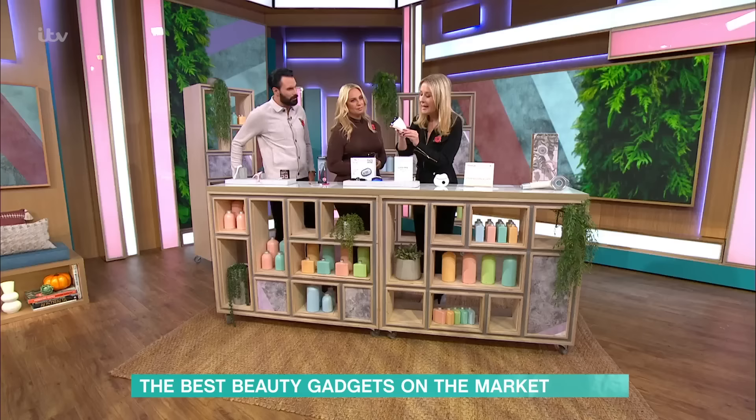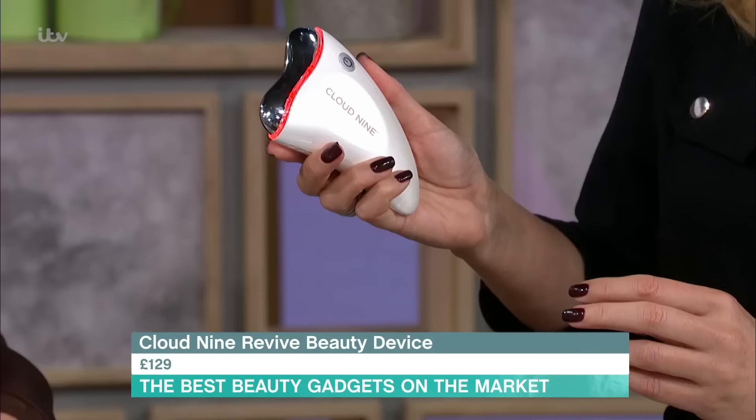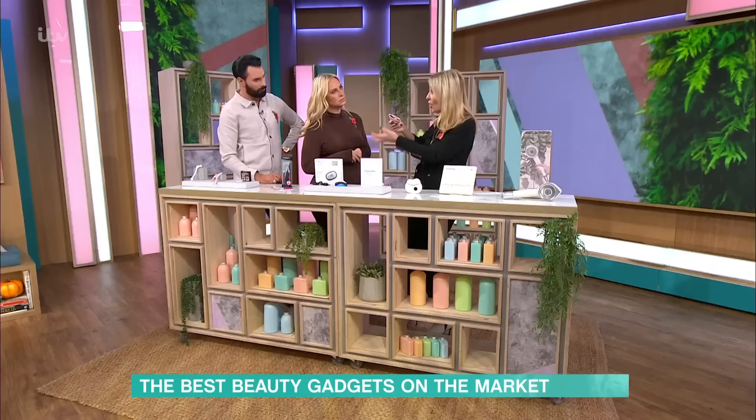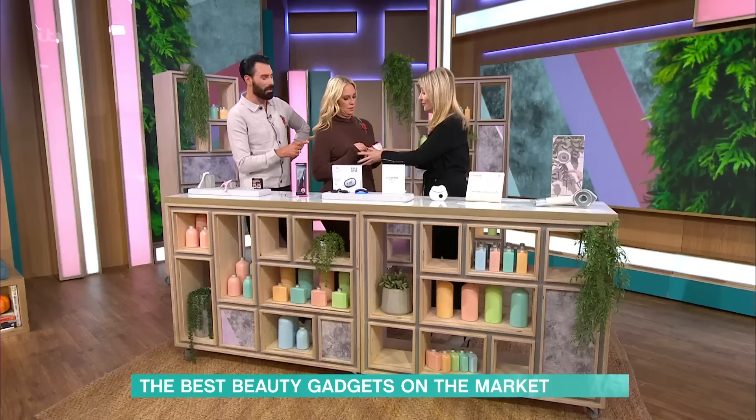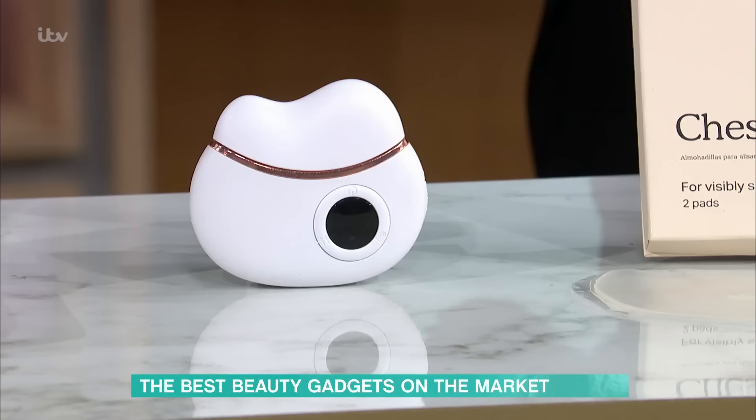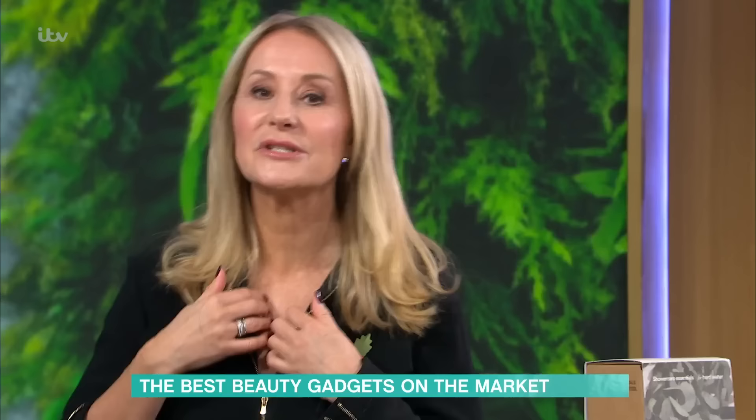I've got two Gua Shas here. Gua Sha is a Chinese technique of using a stone to massage your face to get rid of lymphatic drainage. But let's make it 21st century — let's add in an LED light and ultrasonic. The advantage of this is it goes up and over your face, boosts your lymphatic drainage, and with the addition of LED light, this one also gets hot and cold, which will get rid of puffiness under your eyes. A lot of make-up artists use them before applying make-up so it holds better. That's the Cloud9 one — it's £129. This is a little one you can get from Amazon if you just want the massage: the Fifeville Electric Gua Sha, at £26.90.